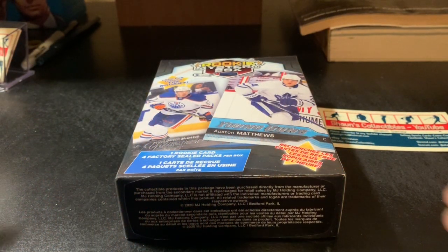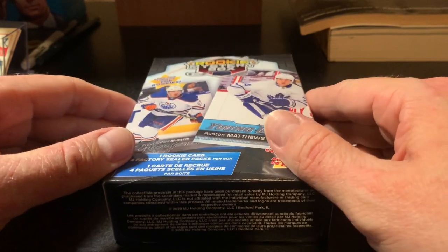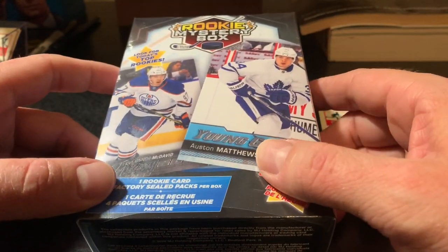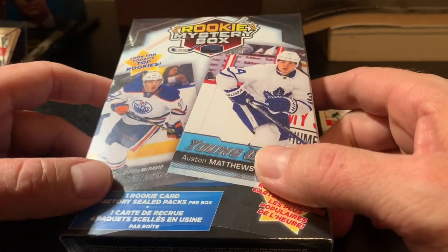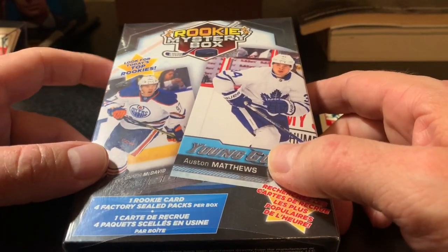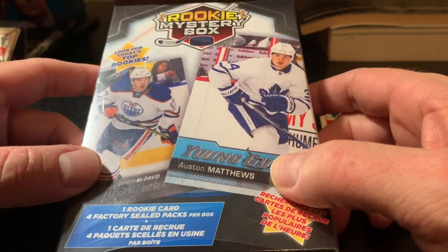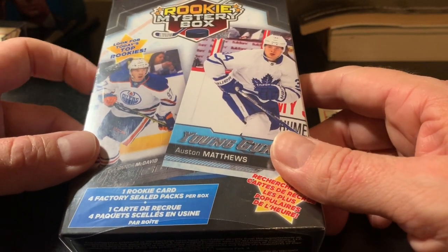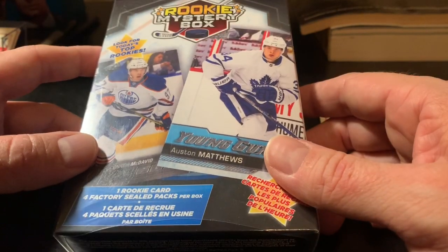Hey everyone, it's Sean again. I know I haven't been posting much lately — everything's been so crazy with the virus going around and everything shutting down. The last couple weeks have been nuts for everybody. If you're watching this and you've been through a hard time, keep your chin up — we'll get through this. It'll be tough, but we'll get through it.